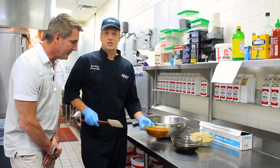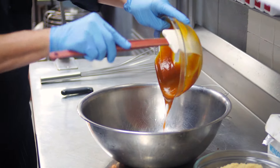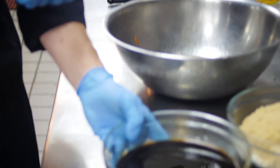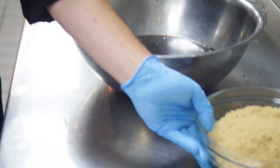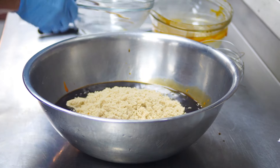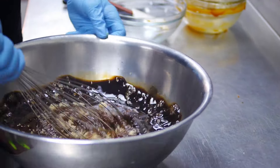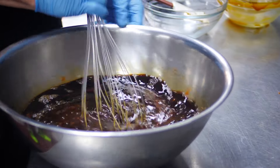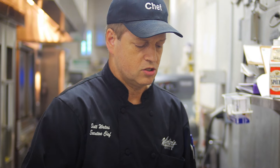Now we're going to make a glaze. This is what we've got: four 10-ounce bottles of Heinz 57 sauce, four cups of Worcestershire sauce, and additionally two pounds of brown sugar. We'll just give this a stir to blend all the ingredients together. We'll hold this until the meatloaf comes out of the oven, then we'll glaze it and put it back in — like I said, for another 10 to 15 minutes. It's just a layer of yummy goodness on top of that meatloaf.